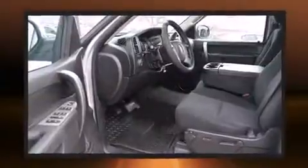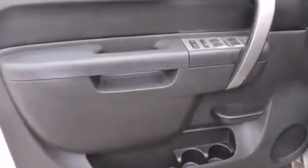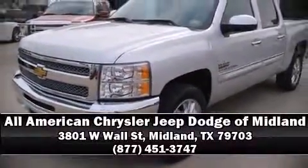It also arrives with a Carfax history report, providing you peace of mind with detailed information. Our knowledgeable sales staff is available to answer any questions that you might have — call now to schedule a test drive.